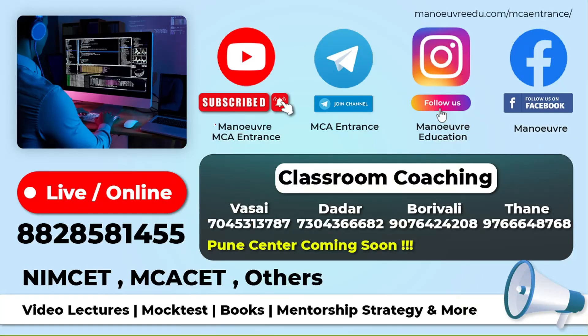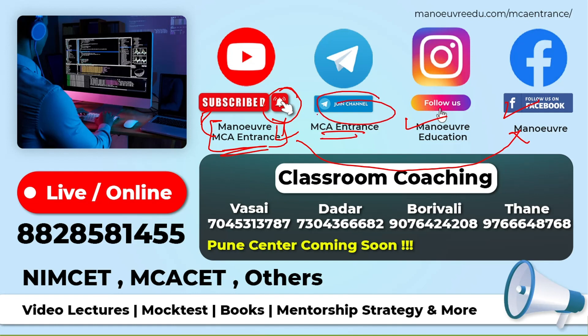All the MCA entrance related videos will be available only on the Manure MCA Entrance channel — be it exam updates, latest notifications, preparation strategies, workshops, live sessions, and a lot more. So do hit the subscribe button to get notified with all the latest videos. You can also follow us on Facebook, Instagram, and join our Telegram channel as well.